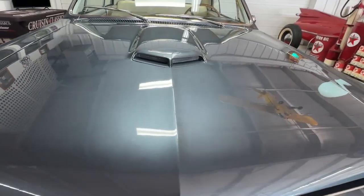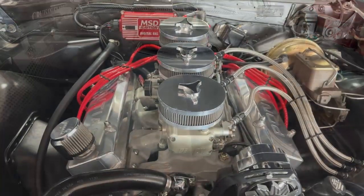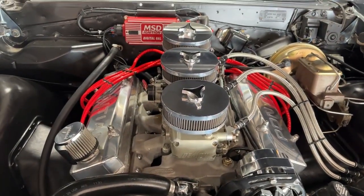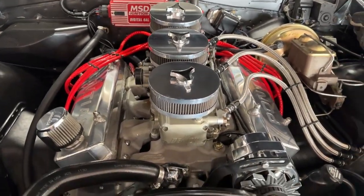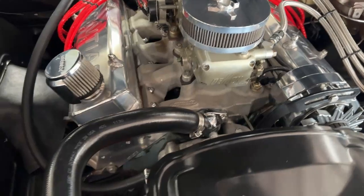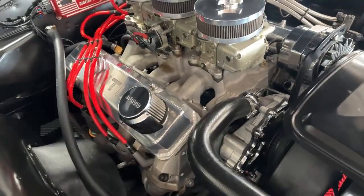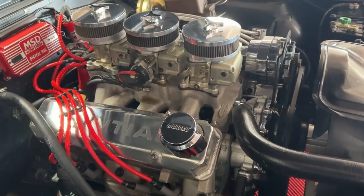Now folks, the part you've been waiting for — we're going to get underneath the hood. This is a two-hander. We've got the hood open and it is everything I think we had hoped for. It's gorgeous under here. What we're looking at is a 1969 400 block that's been stroked into a 467.